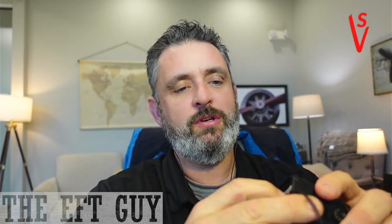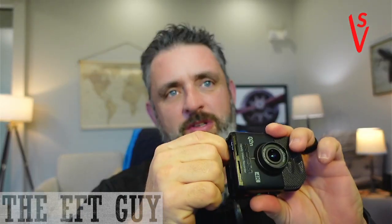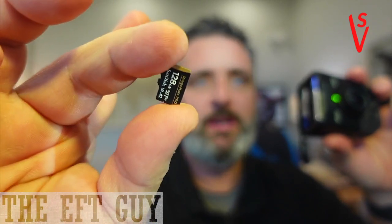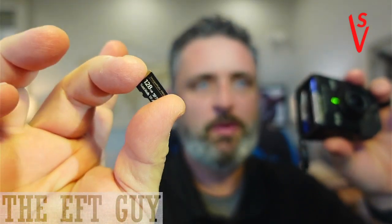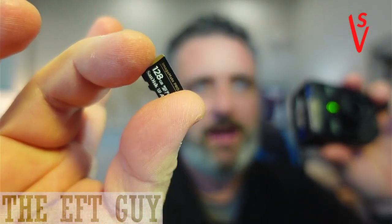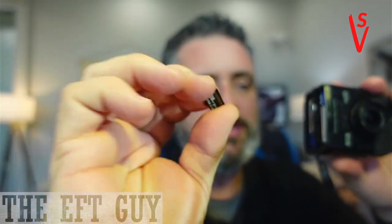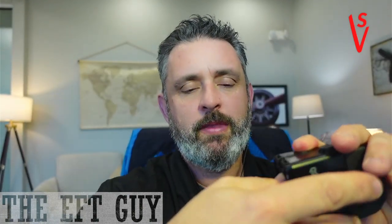It records onto a micro SD card — it goes in the bottom here. It's just a little bitty card, and it's 128 gigs. That's what I bought to go with it. I'll put links to everything in the bottom. It holds about 10 hours, which is what it said when I first plugged it in.